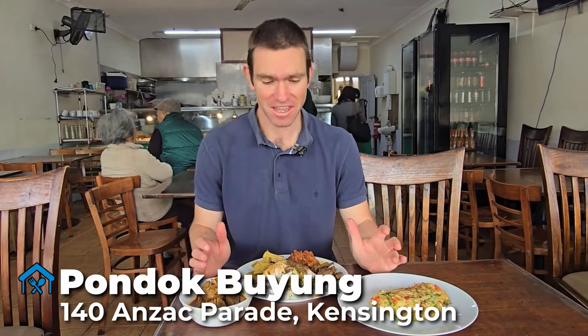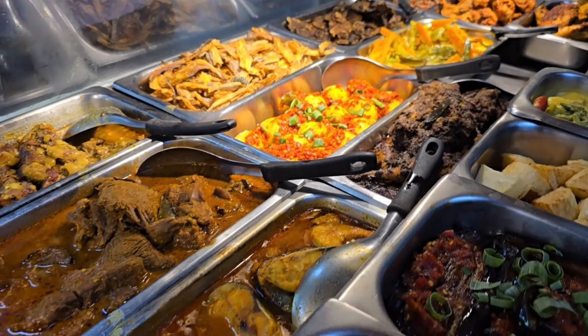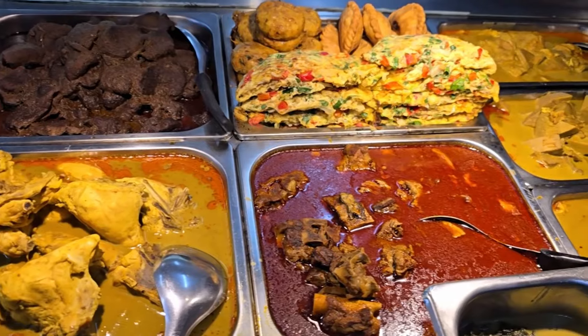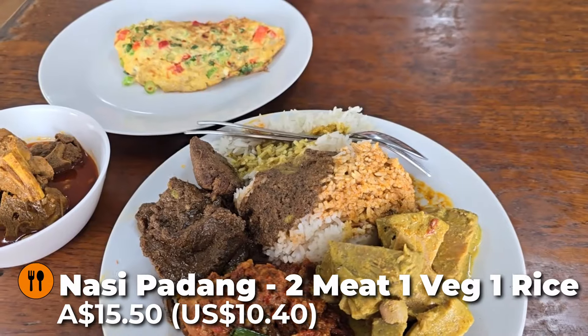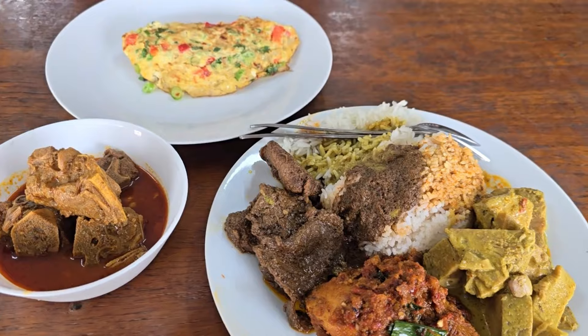If you're looking for an authentic taste of Indonesia, look no further than Pondok Wayang in Kensington. They serve up Padang food, which is a style of food that originates from West Sumatra. The Padang food style is characterised by curries that are full of coconut milk, a lot of herbs like lemongrass, and spices like turmeric — it makes for a really fragrant and bold flavour profile. You typically get to try a couple of curries at once. We've gone for two meat, one veg, one rice, plus an omelette and the very popular lamb curry.